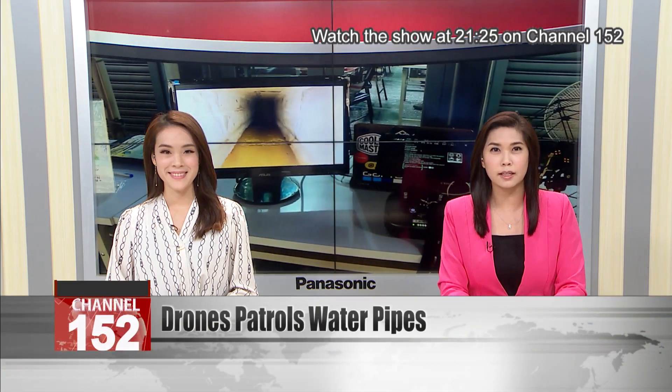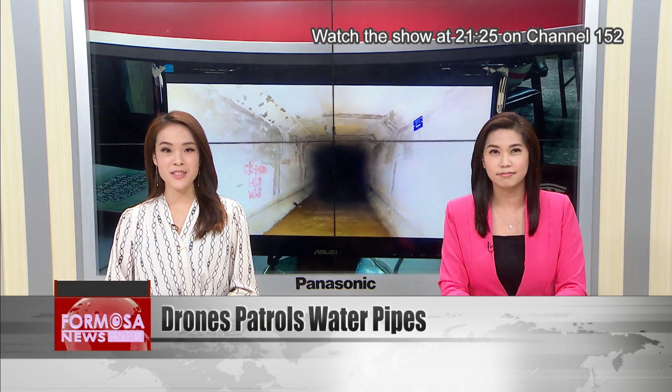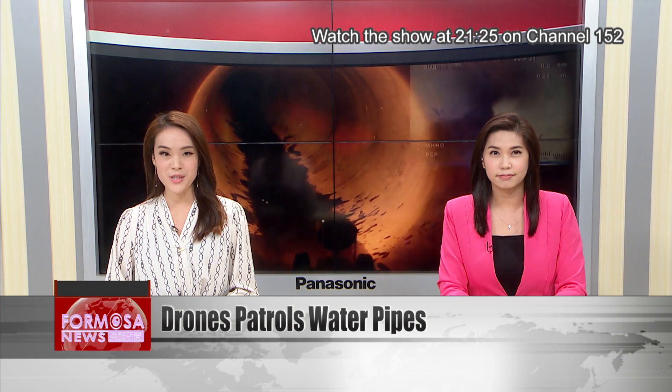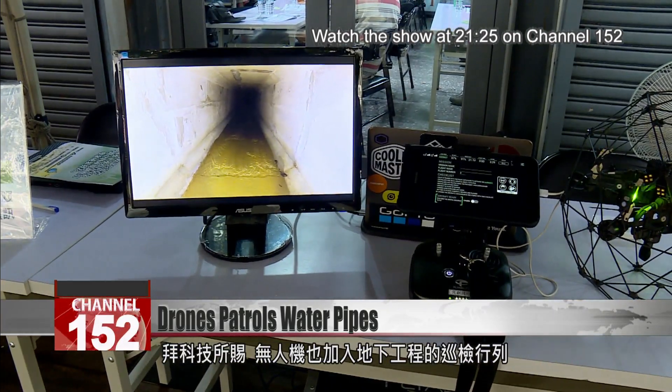Drone patrols could soon be checking the integrity of a sewage pipe near you. The construction and planning agency has tested out a patrol drone on an underground water pipe for the first time. Its 3D laser scanning technology can help engineers understand what's happening when floods or other disasters occur. The wonders of technology never cease — now drones are patrolling underground water pipes.